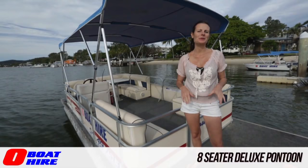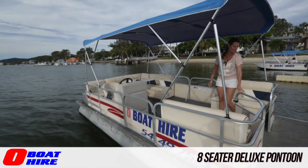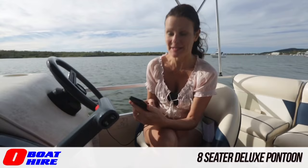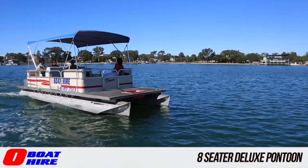The eight-seated deluxe pontoon takes up to eight people and has plenty of space and a generous foredeck. It's carpeted with a full canopy and a deluxe lounge couch with a table and good storage under the seats. You'll find a stereo with iPod connectivity, so bring your music.